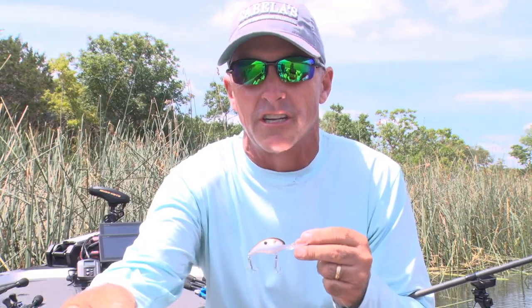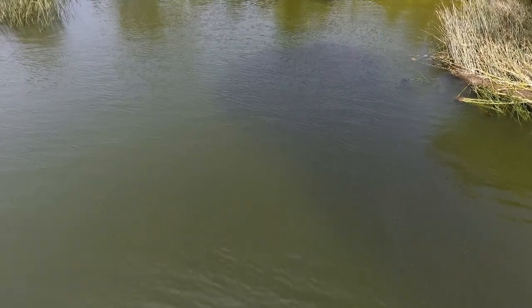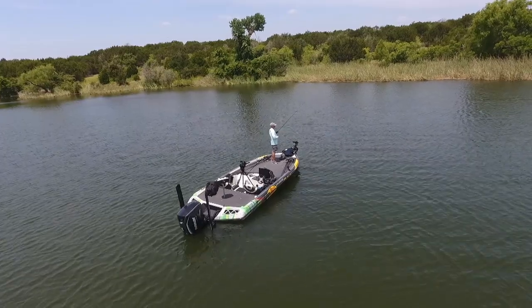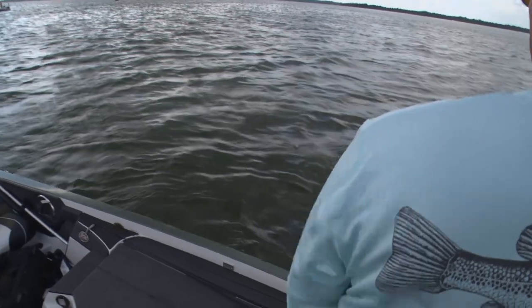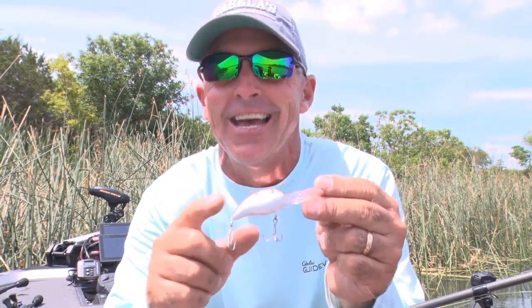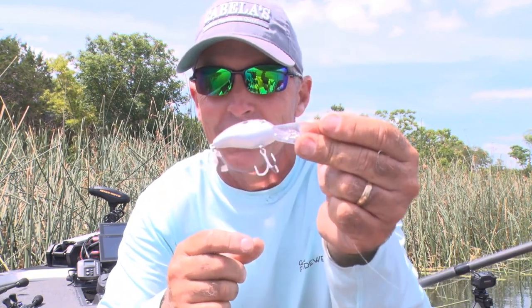I felt like once those fish quit blowing up on the surface, they'd actually go just a little bit deeper. So when they weren't schooling, I could get to a lot of those fish coming over those grass clumps with the 3 XD. Small profile, gets really deep, hunts really good. I've got a lot of confidence in this series — especially the 6 XD and 8 XD last year at Fayette County. When I hear them blowing up to the side of me, the 3 XD will get a ton of bites, and this bait was the key to catching fish today.